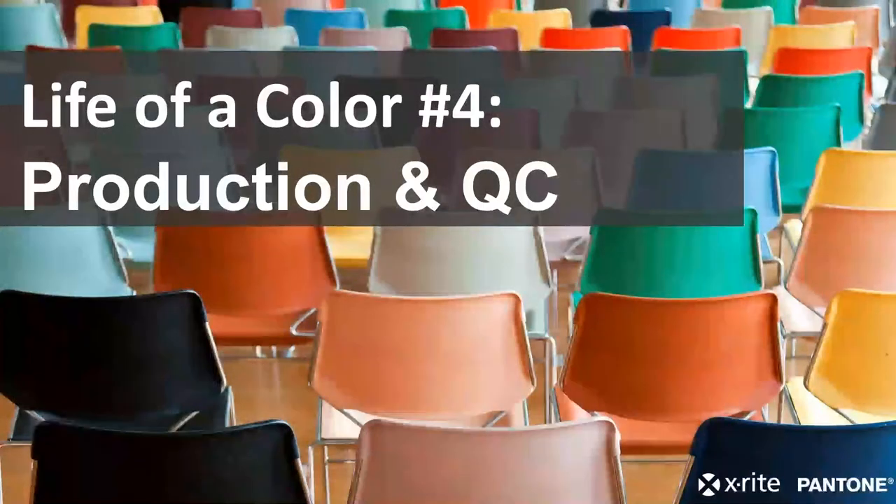Hi everyone. Welcome to the final webinar in our Life of a Color series. This final topic is on production and quality control. Tim Mau, our Applications and Engineering Technical Support Manager, will be presenting. I'm Robert Grotans, the Global Technical Marketing Manager, and I'll be monitoring today's webinar.